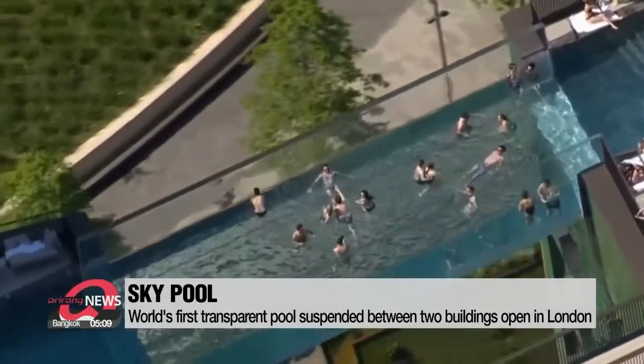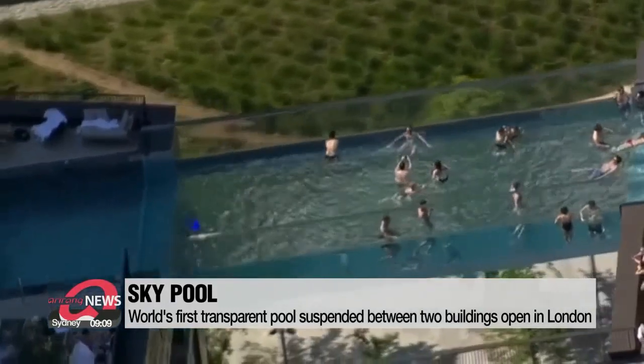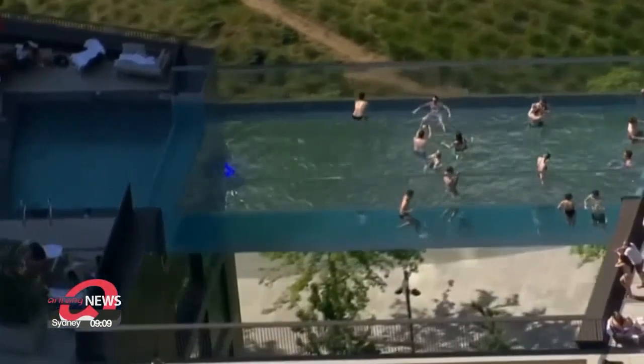The pool, located near the U.S. Embassy, is about 10 feet deep and reportedly filled with 375 tons of water.